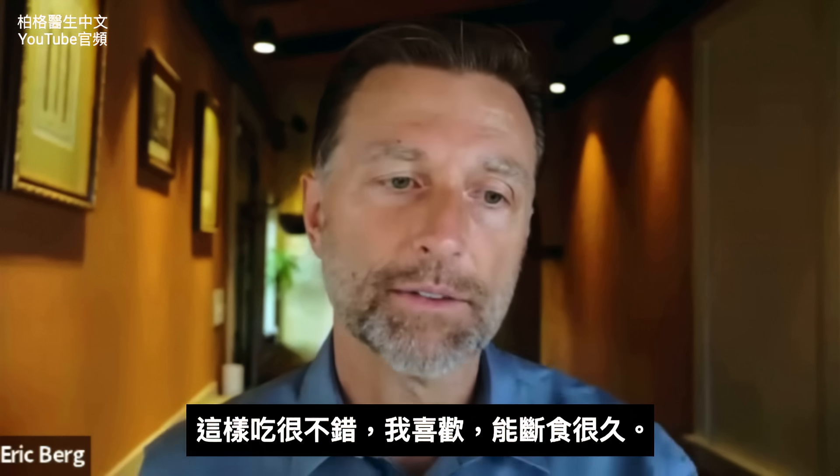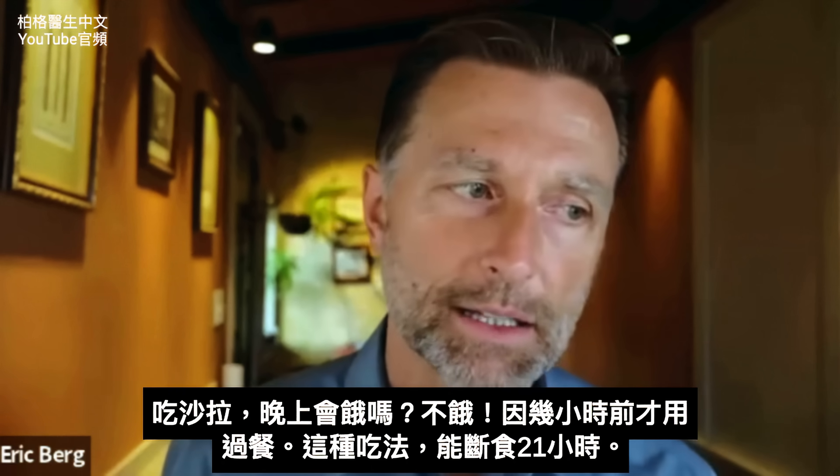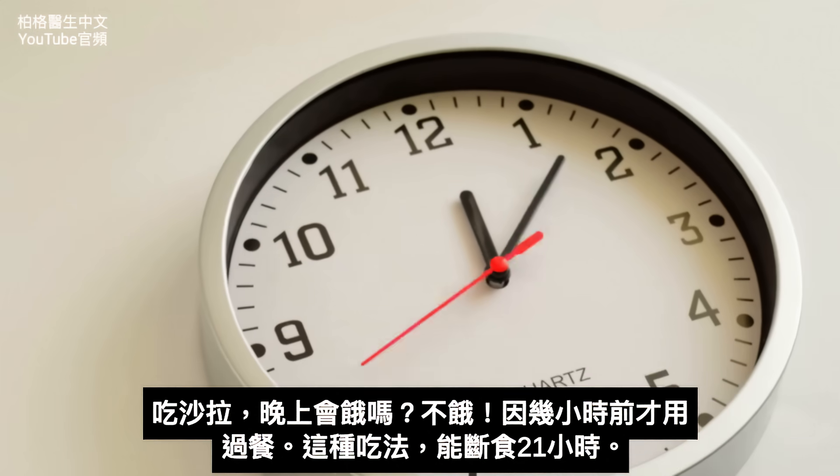I like it because it gives me a very long fasting period. Am I hungry for that salad? No, because I just ate a few hours before. But roughly it gives me like 21 hours of fasting.